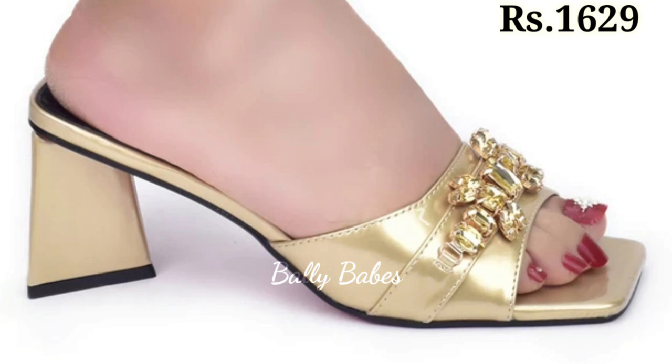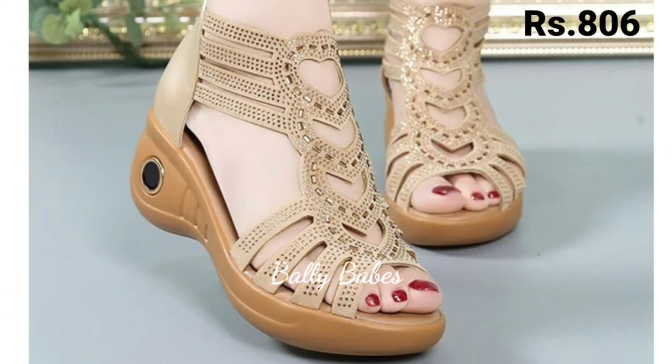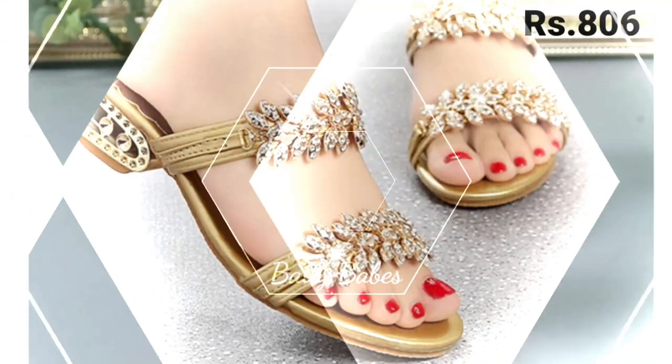And for a bold look, consider a pair of golden gladiator heels. These shoes are perfect for a festival or a concert and add a touch of edginess to any outfit.